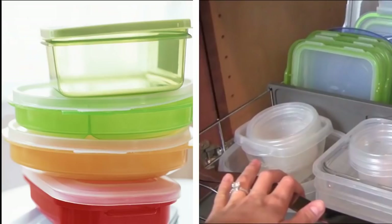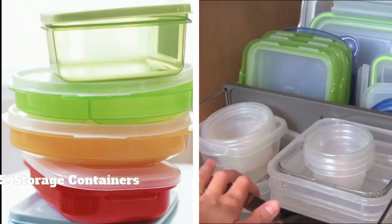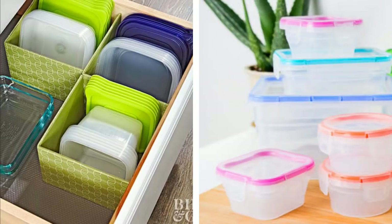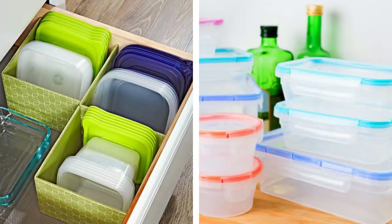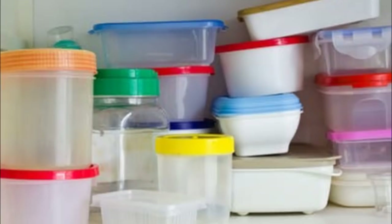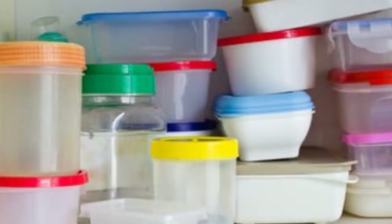5. Storage containers. Mismatched storage containers can be a big hassle. Empty the cabinet and match each container lid to its respective base. If there is one container without a mate, consider recycling and repurposing it. For larger containers that don't have a cover, consider using it to hold other lids.